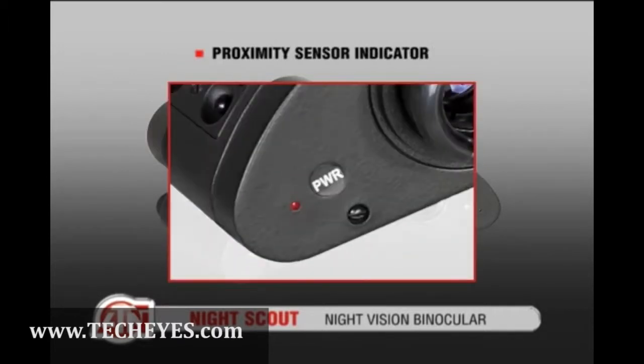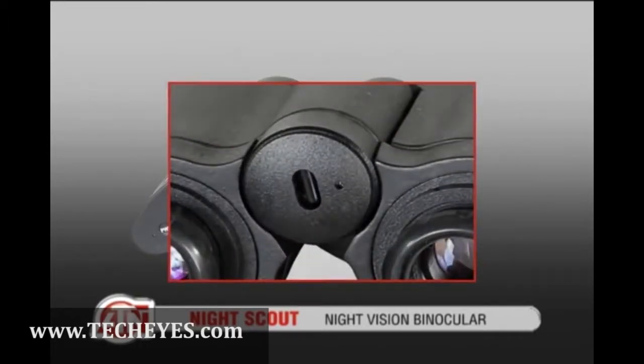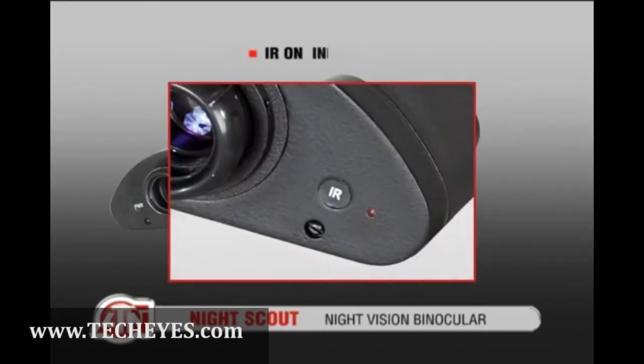The smart technology built-in proximity sensor automatically turns the unit on when it's in viewing position and will turn off when disengaged.